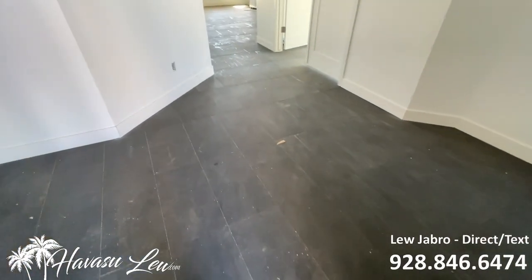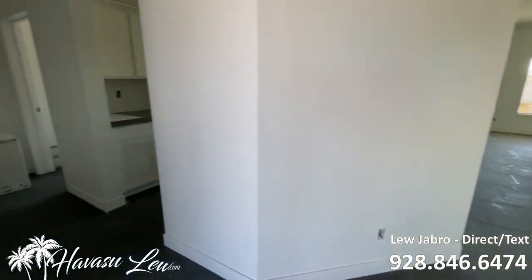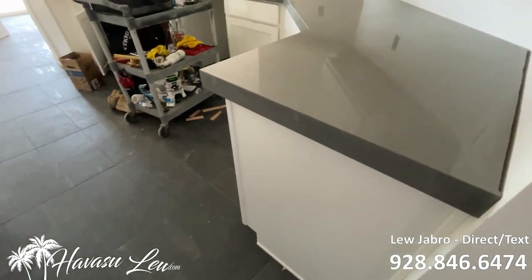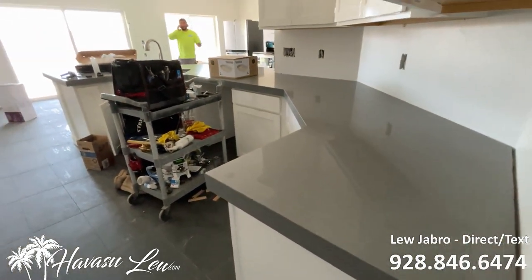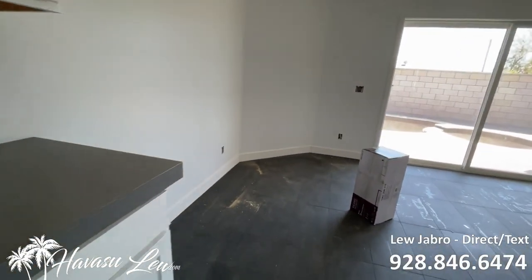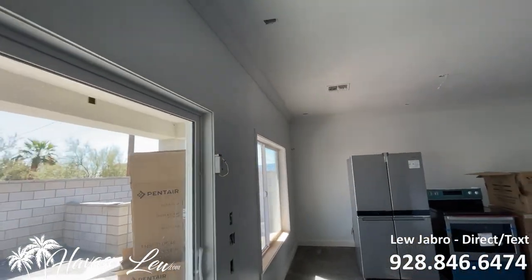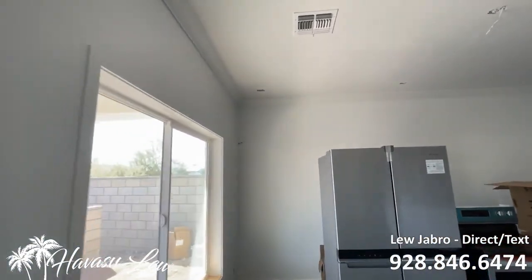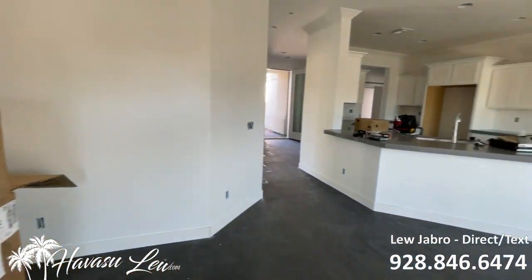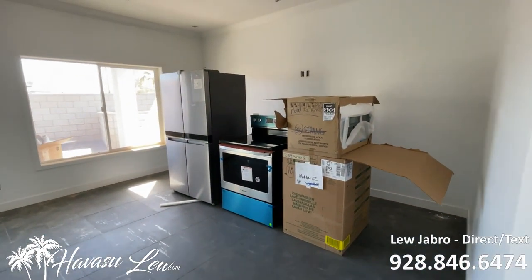It looks like they've got the tile floors in — looks real nice. Got the quartz counters in. They've got the baseboards and the ceilings done. The appliance packages are in.